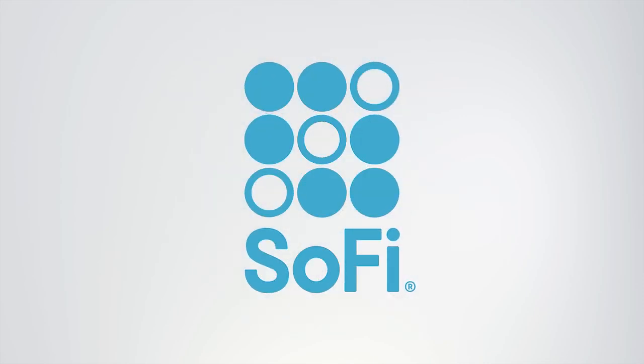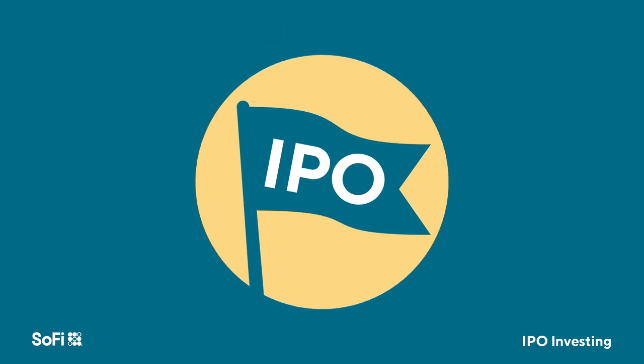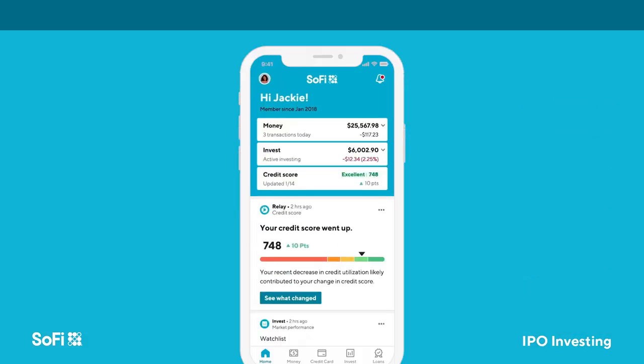SoFi now offers eligible members the opportunity to participate in an initial public offering, or IPO. This gives you the opportunity to buy shares of companies before they are listed. Here's how it works.